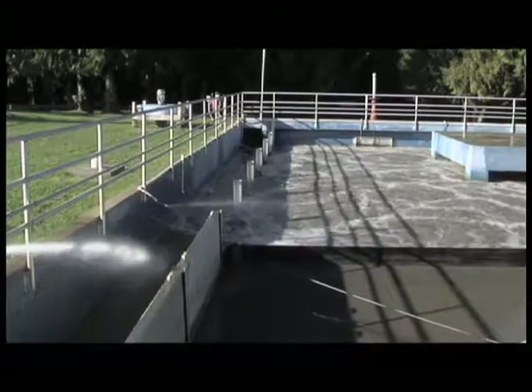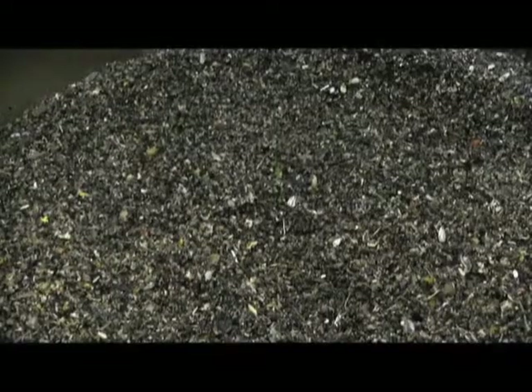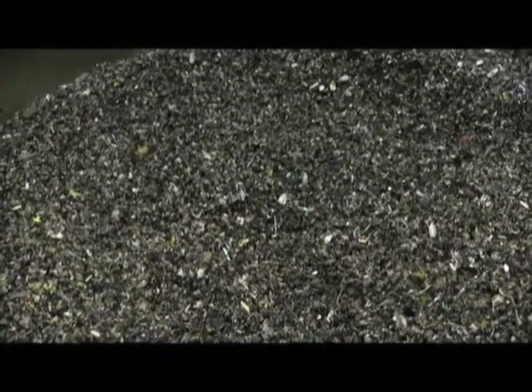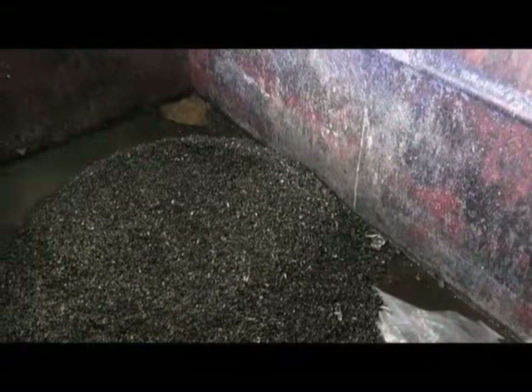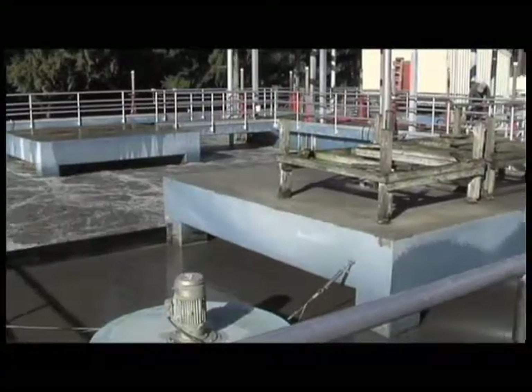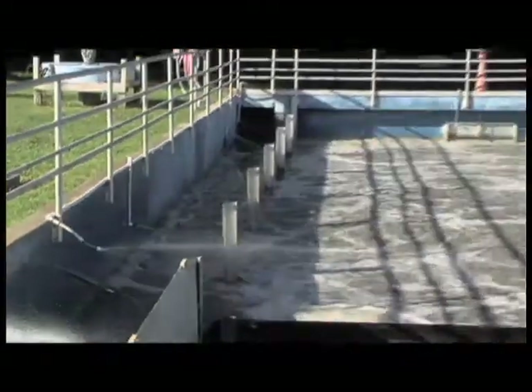Aerated grit removal facilities now efficiently remove sand and grit that could otherwise accumulate in the digester system. Grit can displace volume in tanks, reducing treatment efficiency and causing costly projects to remove it. The new headworks is engineered so that the two main influent lines may be isolated from each other, greatly reducing the potential impact of spilling sewage from a broken pipe.